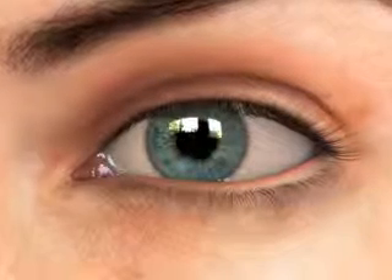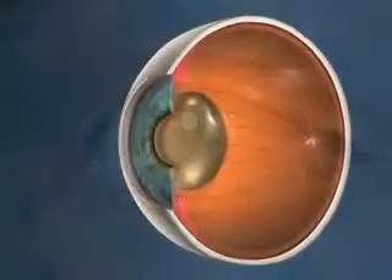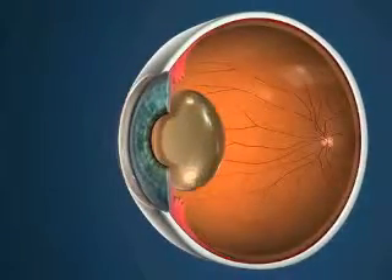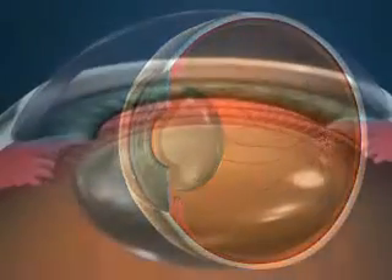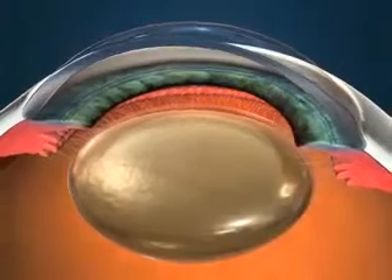Cataract surgery is one of the safest and most commonly performed operations around the world. As surgical tools and techniques continue to advance, cataract surgery has become safer, more effective, and more predictable.